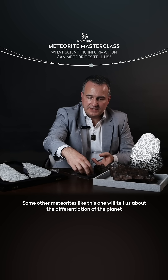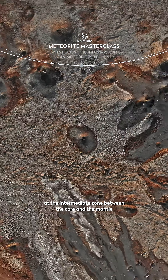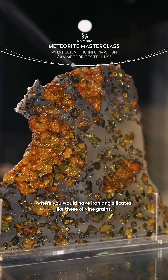Some other meteorites like this one will tell us about the differentiation of the planet at the intermediate zone between the core and the mantle, where you would have iron and silicates like these olivine grains.